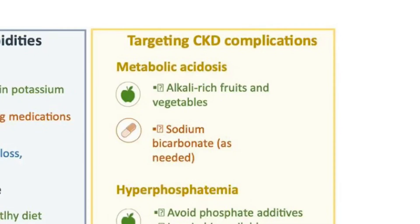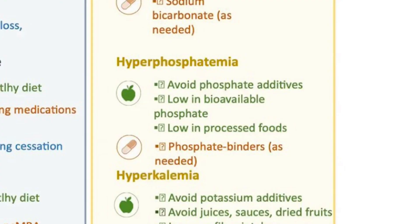Next, targeting CKD complications: for metabolic acidosis, eat more fruits and vegetables, which are alkaline, and sodium bicarbonate can be used as well. These recommendations and numbers are evolving, so reference other videos for the specifics on what to do for acid buildup in kidney disease.